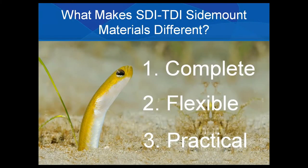So what makes SDI and TDI sidemount materials so different? Well, they're complete, they're flexible, and they're practical. One thing we did with these products is we really took our time to ensure that we created a set of sidemount materials that surpassed the evolution.